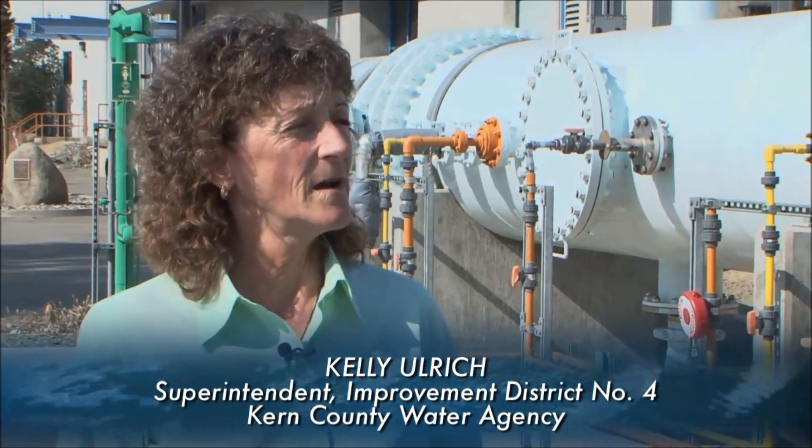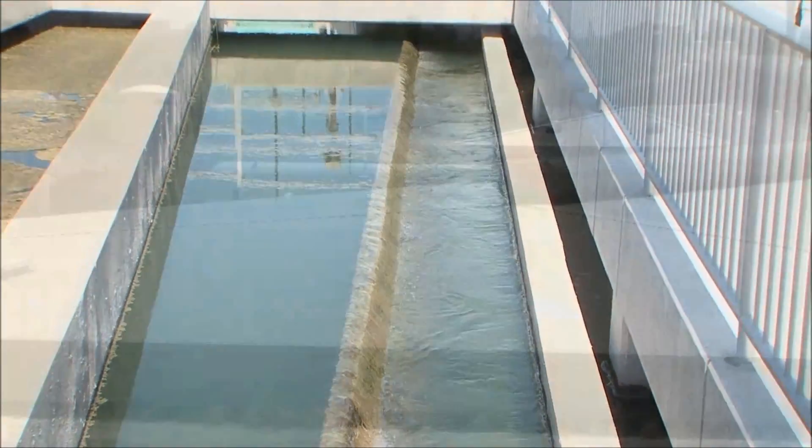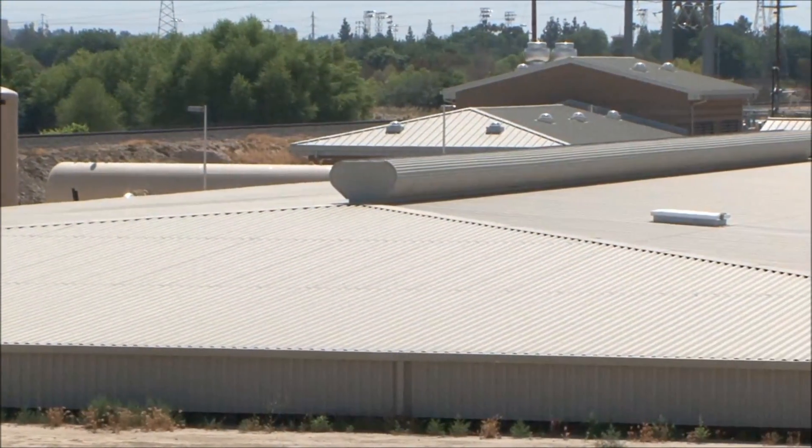What is your official role here at the plant? I am the superintendent. I am responsible for not only the treatment of the water, but the distribution of the water as well to all of our purveyors.